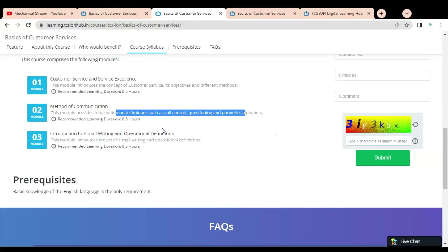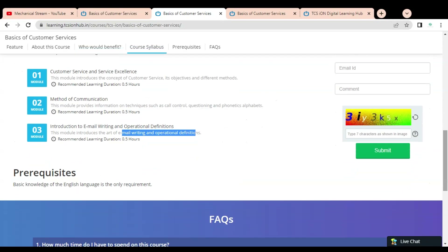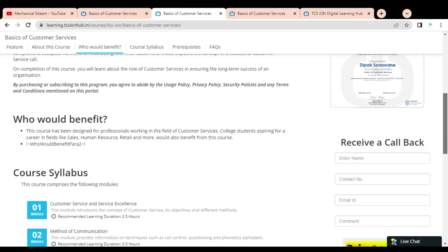The third module is Introduction to Email Writing and Operational Definitions, in which you will learn the art of email writing and operational definitions, because in every company you have to deal with customers and also write emails, so it is very important to write emails correctly. In the prerequisite section, there are no prerequisites — you only need to know the English language as the course is given in English.